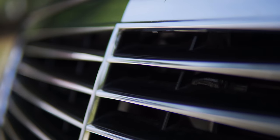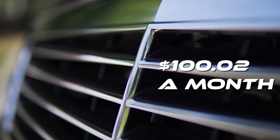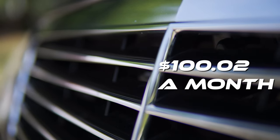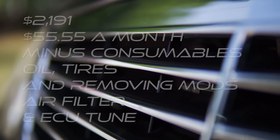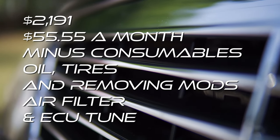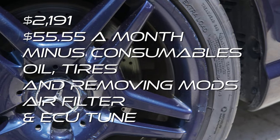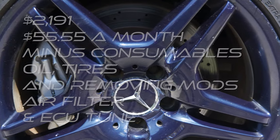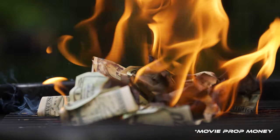So in total this all adds up to $3,601, which is $100.02 a month, but this does include normal consumables like oil and tires as well as some mods like the ECU tune. If we remove those and look at just the maintenance costs on this AMG, then it was $2,191, which averages out to about $55.55 a month. I personally don't think that's too much money for a car with this much horsepower and this many features, especially when I stack it up against the amount of money I straight up burn paying my insurance bill every month.